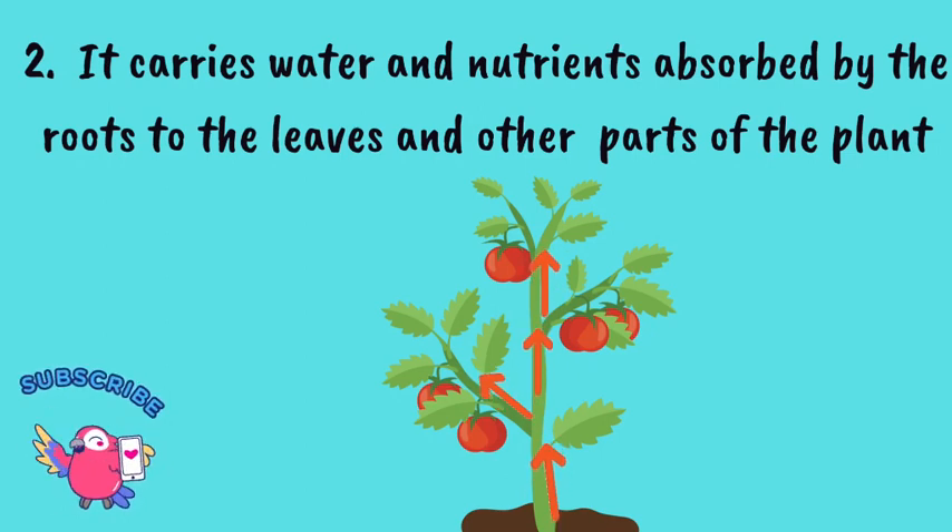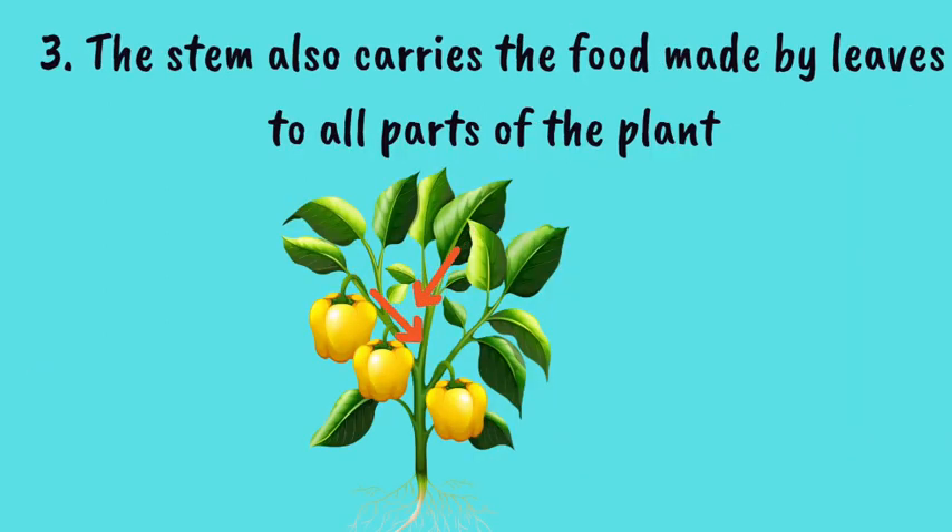Number 3: The stem also carries the food made by leaves to all the other parts of the plant. This helps the plant to grow and remain healthy.